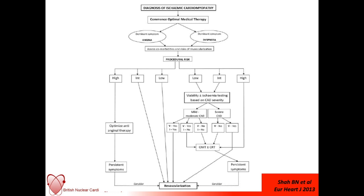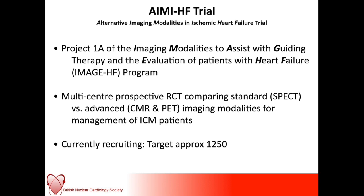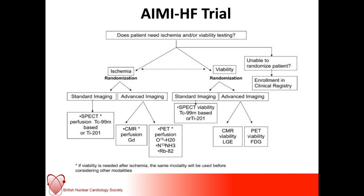There are a few more trials still ongoing. The Alternative Imaging Modalities in Ischemic Heart Failure trial — IMAGE-HF — is a multi-centre, prospective, randomized controlled trial comparing SPECT versus more advanced imaging modalities for myocardial viability, such as cardiac MR and PET. They are currently recruiting with a target of over 1,000 patients. It is a Canadian study conducted by the same group who did the PAR2 study. The schema of the trial first asks whether the patient needs ischemia and/or viability testing, then randomizes them to standard versus advanced imaging, with advanced imaging described as CMR or PET viability/PET perfusion.